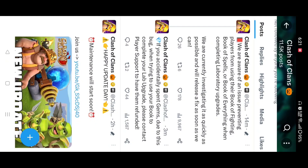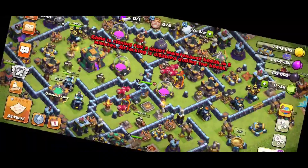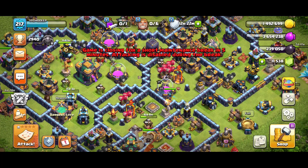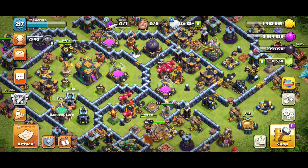If the bug caused you to accidentally spend gems — with the books not working with the laboratory — you can contact player support and get your refund. Just wait a few minutes or a few hours; they will make some changes in the background. As you can see, the game is closing for a short maintenance break in five minutes and attacking is disabled. Don't worry, everything will be fine.